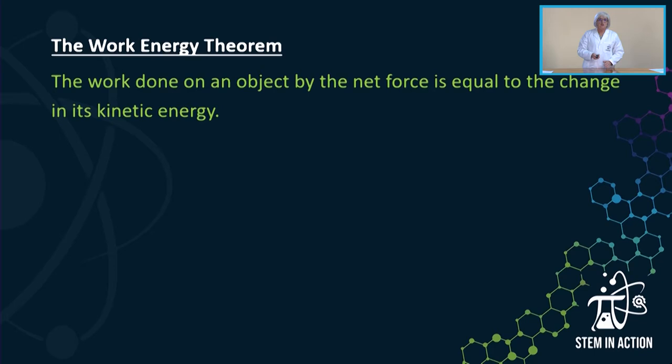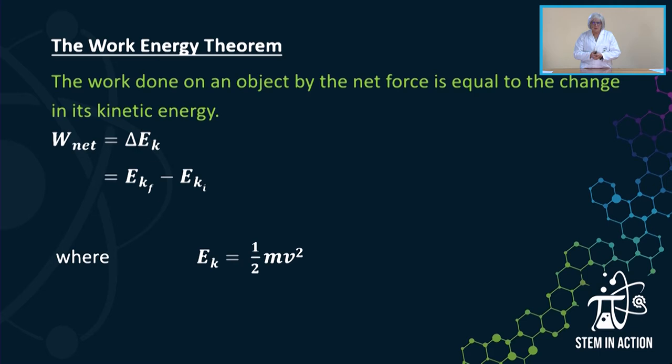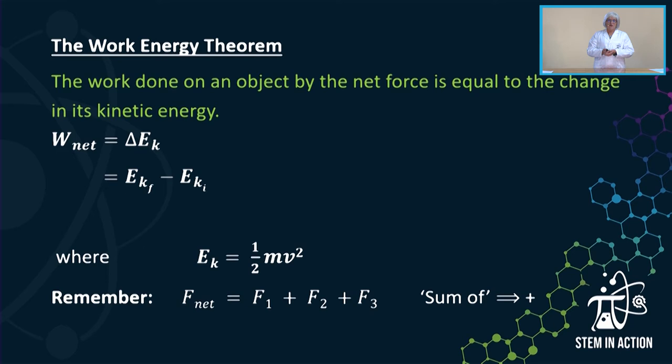We have now looked at the words of the work-energy theorem; let's look at the formula. The work done on an object by the net force — that is W_net — is equal to the change in kinetic energy, which is the difference between the final and initial kinetic energy. Kinetic energy is calculated by the formula ½mv², where v is the velocity of the object. And just another reminder: the net force F_net is the sum of all individual forces — F₁ + F₂ + F₃.